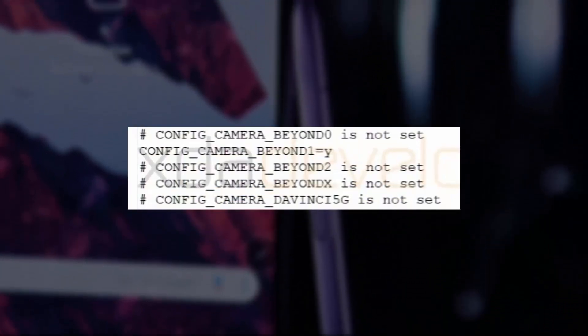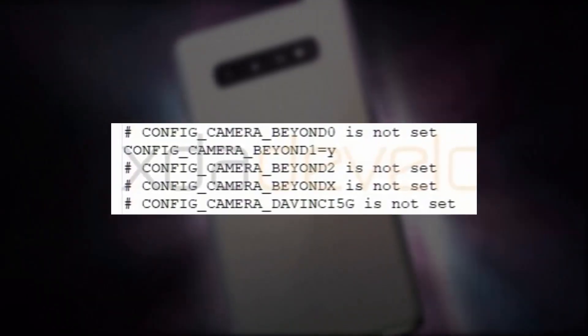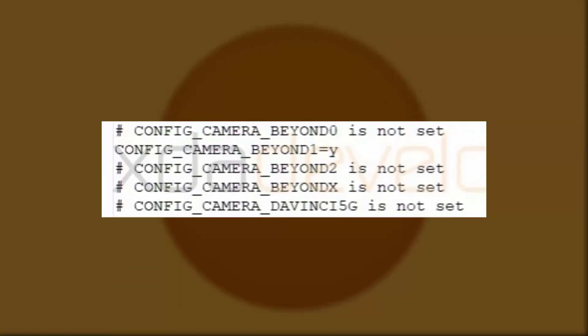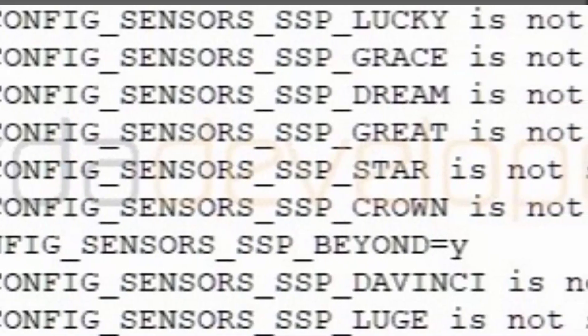These lines of code determine which camera drivers the kernel should initialize. For reference, Beyond Zero is the Galaxy S10e, Beyond One is the Galaxy S10, while Beyond Two is the Galaxy S10 Plus, and Beyond X is the Galaxy S10 5G. Furthermore, another device code name has resurfaced in the source code, and that is Luz.